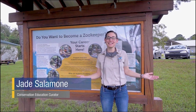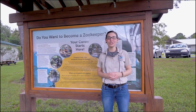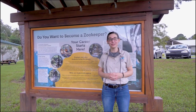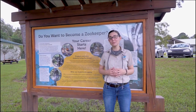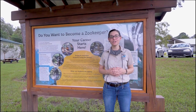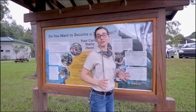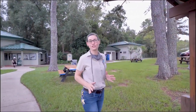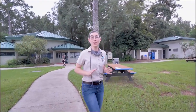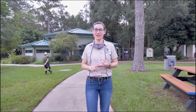Hi everyone, welcome to the Santa Fe College Teaching Zoo. My name is Jade and I'm so excited to take you on a tour of our very special zoo. As it says in the name, we're a teaching zoo, which means all the zookeepers we're going to meet are getting their associates in science and zoo animal technology. We're also the only teaching zoo on a college campus accredited by the Association of Zoos and Aquariums, which means all of our students are getting the highest standard of training in animal welfare, conservation, and education.